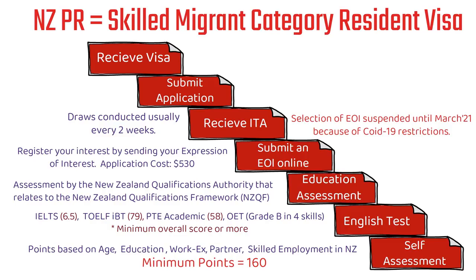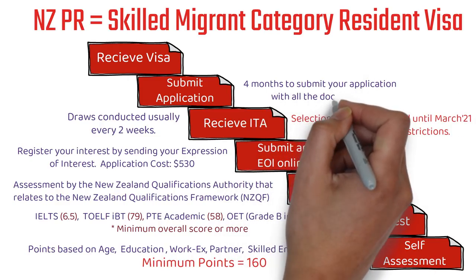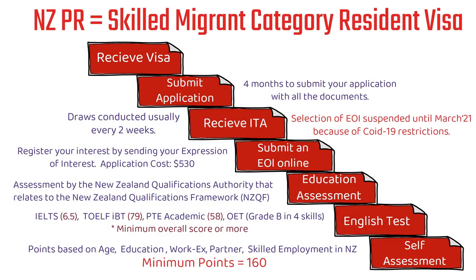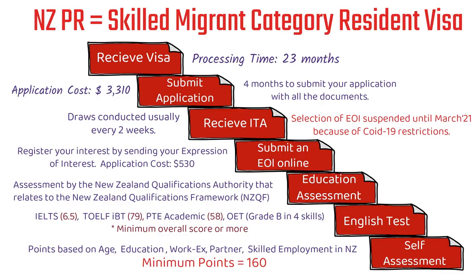After you've got the ITA, the next step is submitting your application. You have to get your police clearance certificate, get your medical tests done, and submit many other documents. You'll get four months to submit your application with all those documents and completed forms. There's an application cost of 3,310 New Zealand dollars. Once you submit the application, the processing time is 23 months — they say 90% of applications get processed within this timeframe. But these timelines are from pre-COVID times, so processing times will increase for sure.